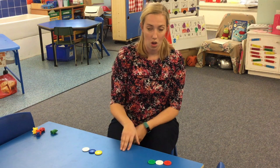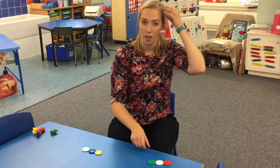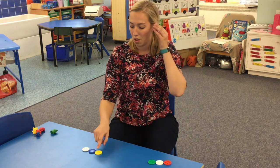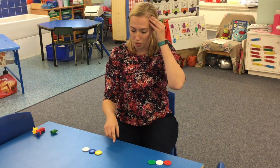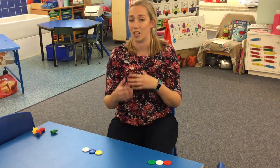Now the next skill that's involved with this is holding a number in your head. So you go one, two, three — I'm holding three in my head — and then I'm able to count on. So three, next is four, five, six. Now that's a really important skill and it needs a lot of practice, again and again and again.